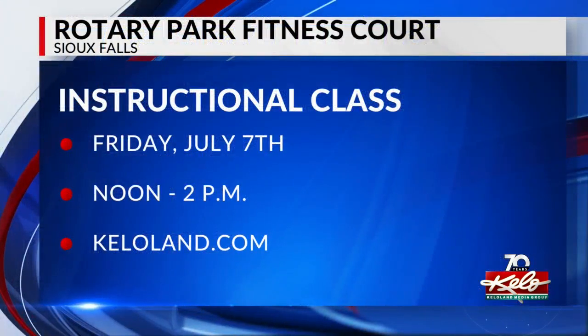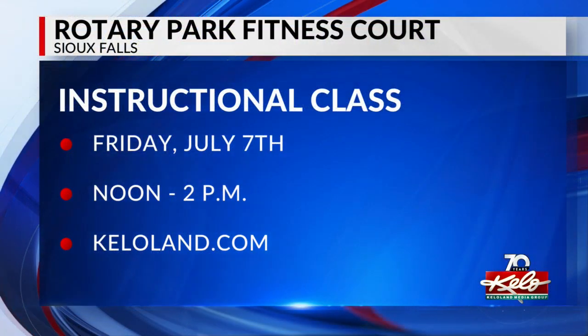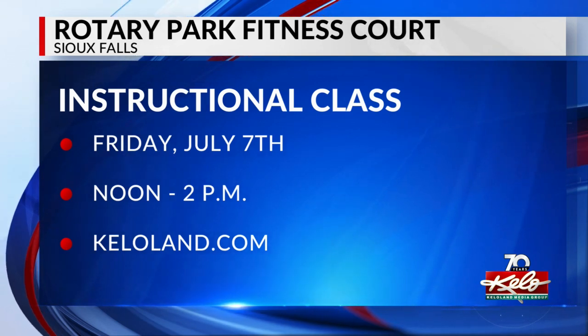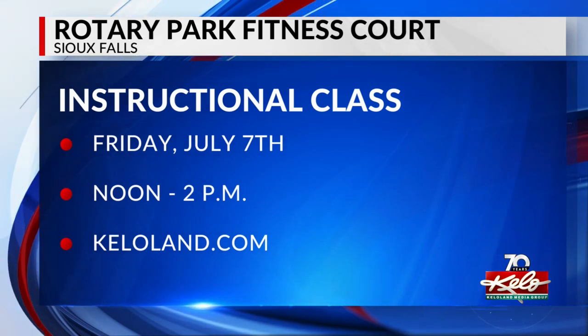I want to go — I think I might want to try that. Yeah, me too. Parks and Rec staff say that the equipment is designed for people 13 and older, which is also stated on the signage around the fitness court. Their next instructional class will be Friday, July 27th, from noon to two. All class times are listed under this story on KELOLAND.com.